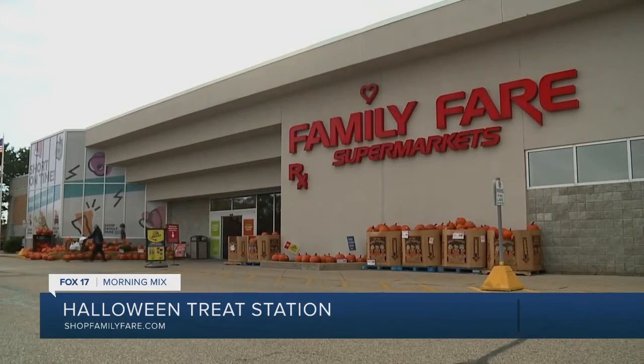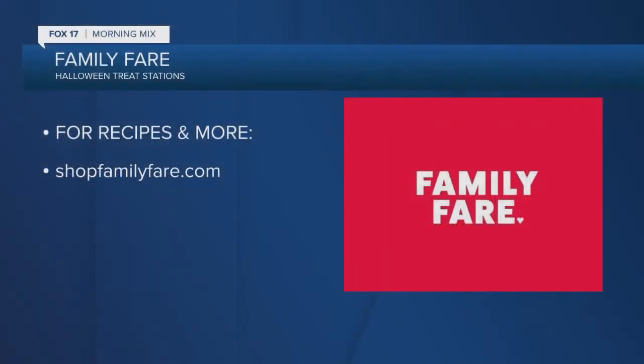How cute is that caramel apple station? I love that. Remember to check out these recipes and more — just head to ShopFamilyFair.com.